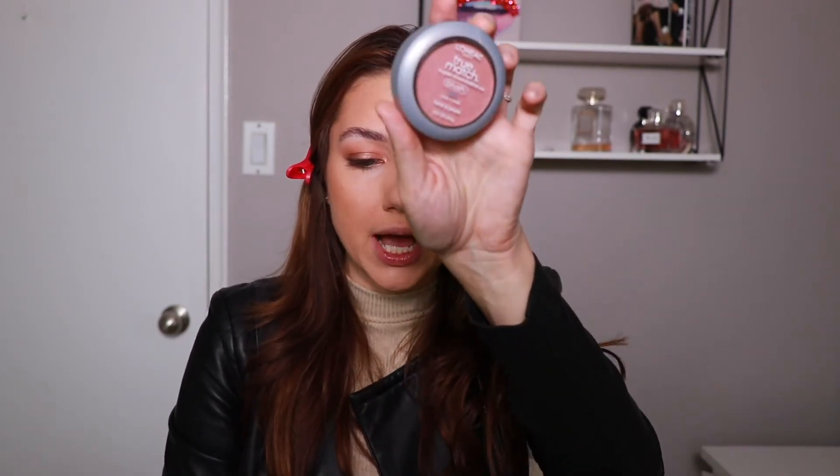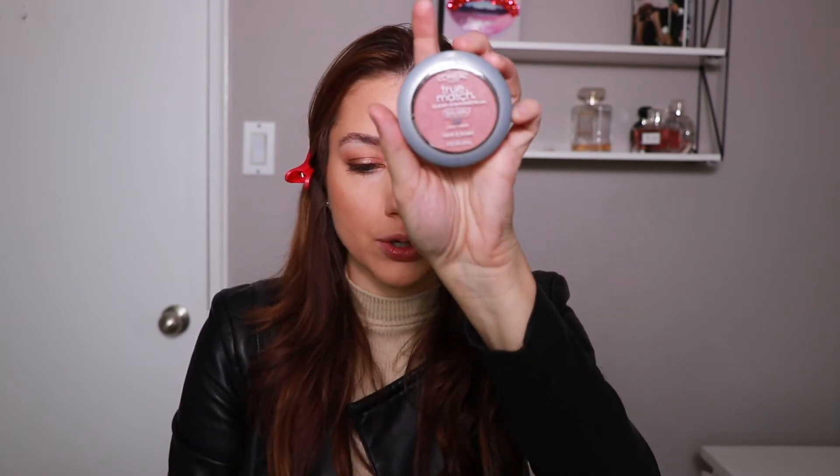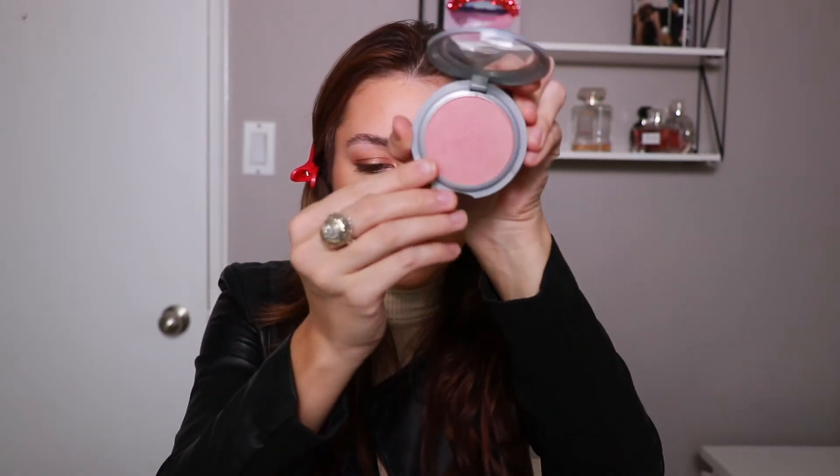For blush I'm using the L'Oréal True Match Super Blendable Blush in 'Cool.' I meant to grab warm but picked up cool — and I actually really like it. It's about $9–12 and it's a great drugstore find. Using my Morphe M554 flat brush on the apples of my cheeks. It has a slight sheen, kind of like a lighter version of the NARS Orgasm blush — pretty and flushed.